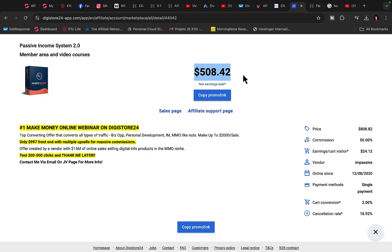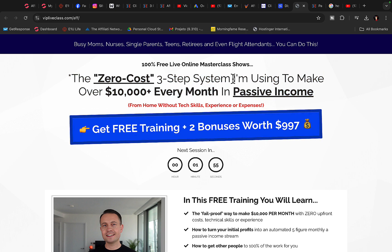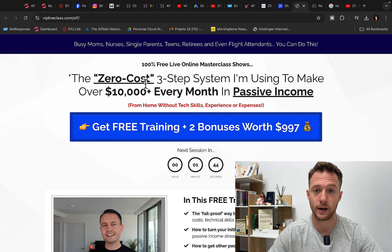If you get only 10 sales per month, that's $5,000 per month in commissions. I'm going to click on the sales page and show you exactly what this product is all about. This is a webinar registration page where people register for a free webinar with the product creator. When they purchase the course from this training, you will get paid $500 per each product sold.